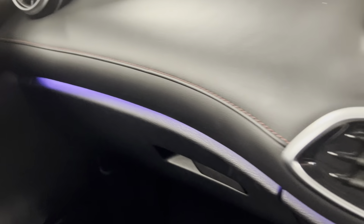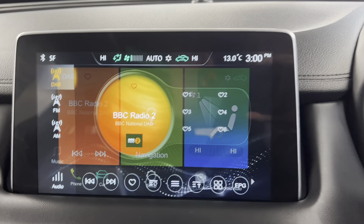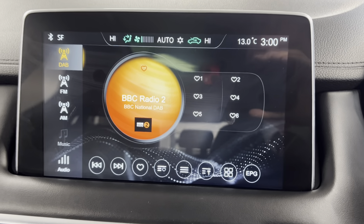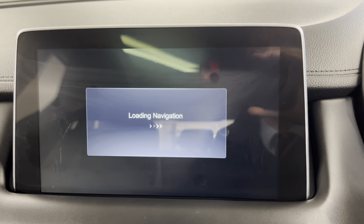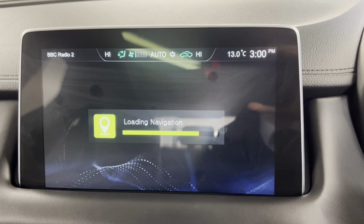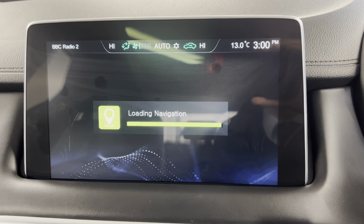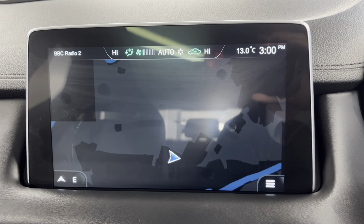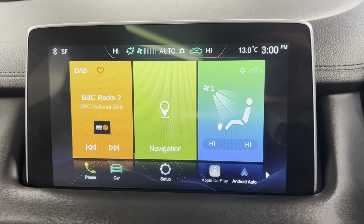You've got your colour infotainment system with options such as DAB, FM, and AM radio. There's also Bluetooth connection for your phone, music, and calls. You can also access the iGO navigation system that is built in, which is always a nice feature. The car also comes with Android Auto and Apple CarPlay built in — you've just got your navigation system loading up there.